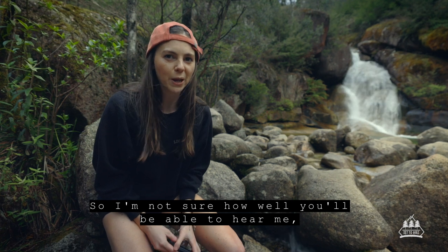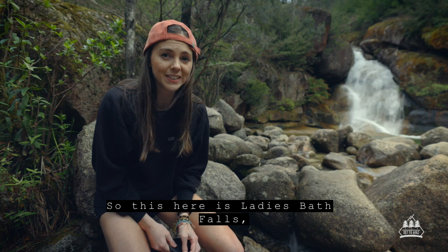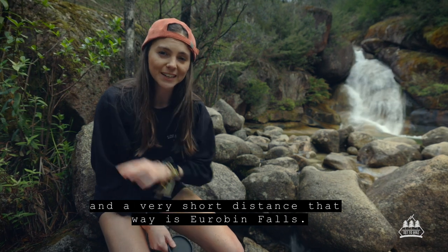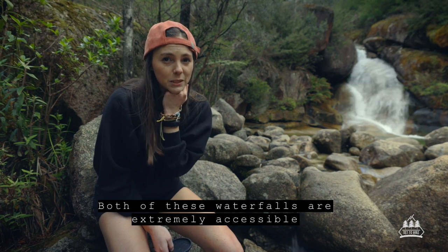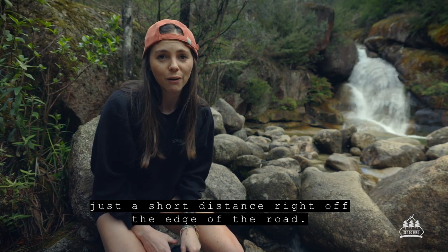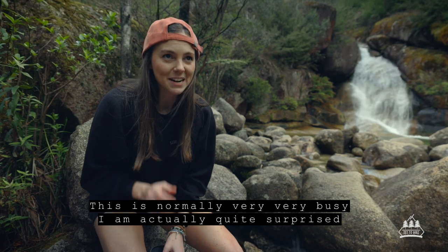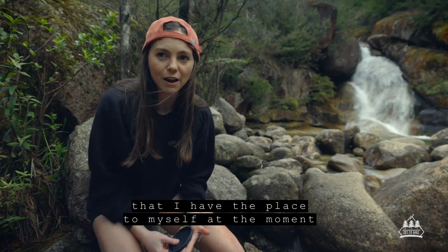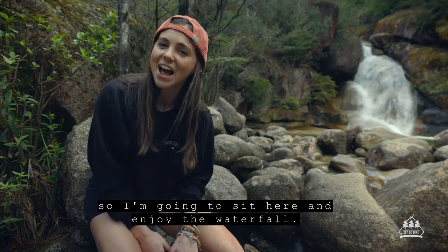So this here is the Lady Black Falls. It's the urban falls. For me, the urban falls are extremely interesting. This is normally very, very interesting and I'm actually quite surprised. So I'm going to sit here and enjoy the falls.